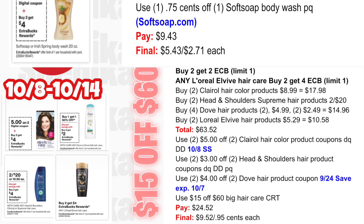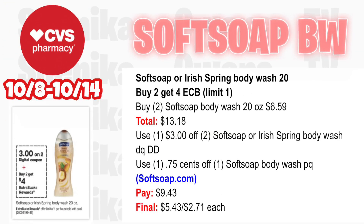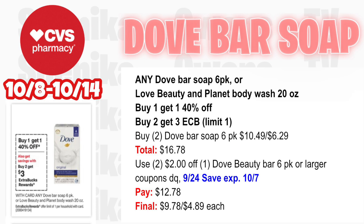Softsoap or Irish Spring body wash 20oz is buy two get a $4 ECB — limit one. Pick up two Softsoap body wash 20oz at $6.59 — both totaling $13.18. Use a $3 off two Softsoap or Irish Spring body wash digital coupon, double dipping with a 75 cents off Softsoap body wash printable coupon from the Softsoap website. You'll pay $9.43, getting back $4 for buying two, making the final cost $5.43 for both or $2.71 each.